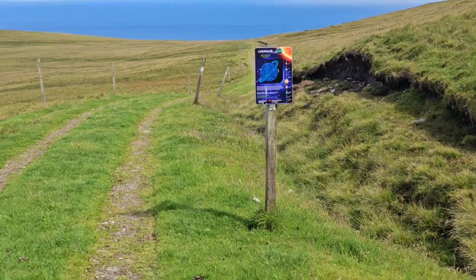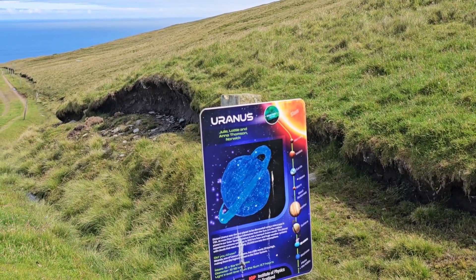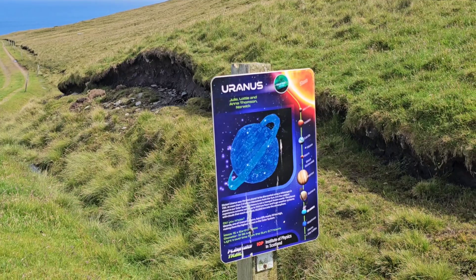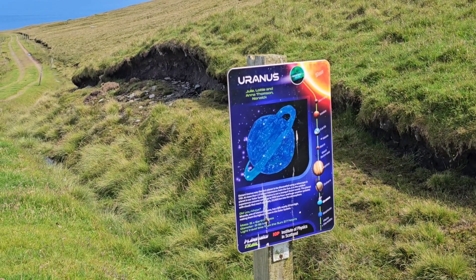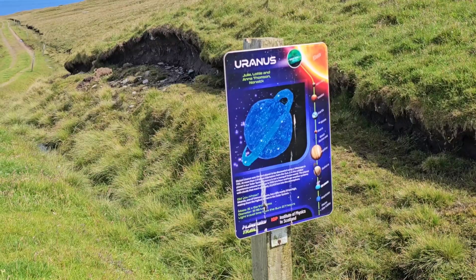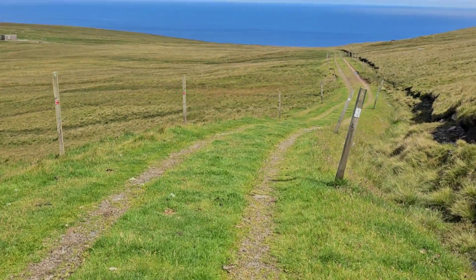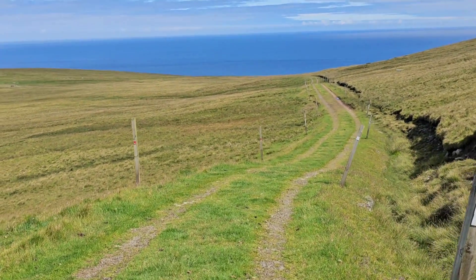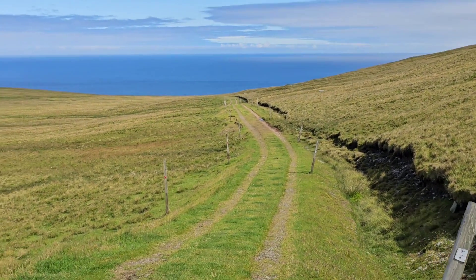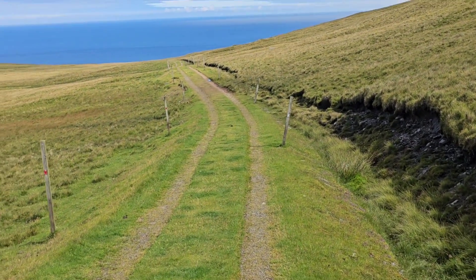Here we are at Uranus. Of course, the first planet to be discovered using a telescope, and incredible wind speeds — that's typical with the gas and ice giants. Miranda is an interesting fact as well: cliffs that are 20 kilometers high, the highest in the solar system. Light travel time: 2.7 hours. I've been on this journey for just about 18 minutes, and yet look at how long it's still taking me at warp-whatever to get out this far.